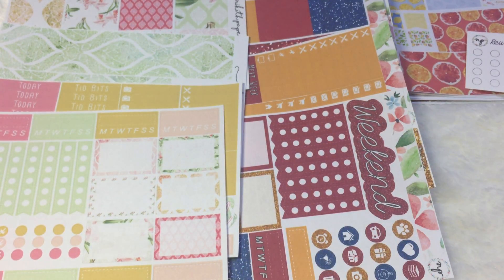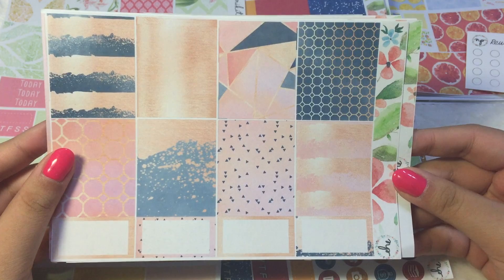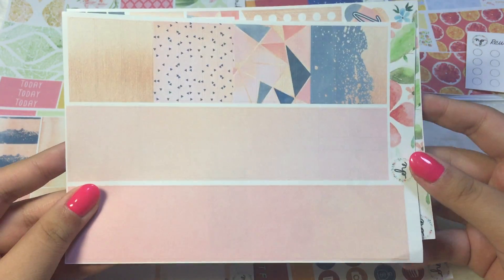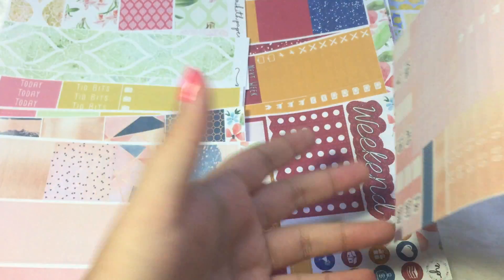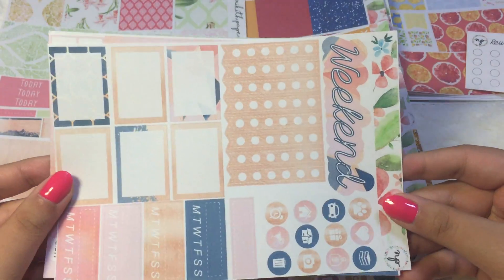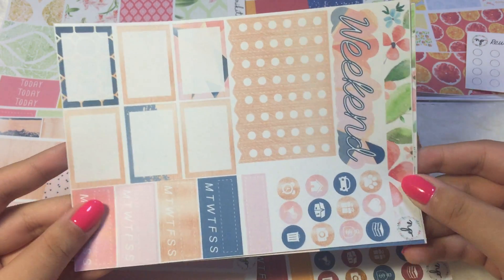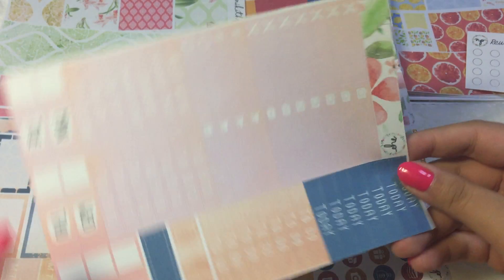The next kit is one of my favourites — we have this very nice gorgeous rose gold kit. Full boxes, we have the washi strips, I love the gradation in these. And then we have the weekend banner, checklist, functional icons, half boxes, and habit trackers. And then we have the headers and little things, and date cover-ups.